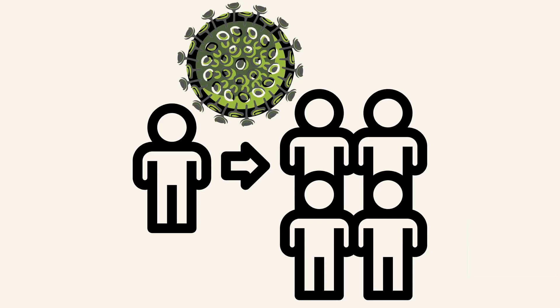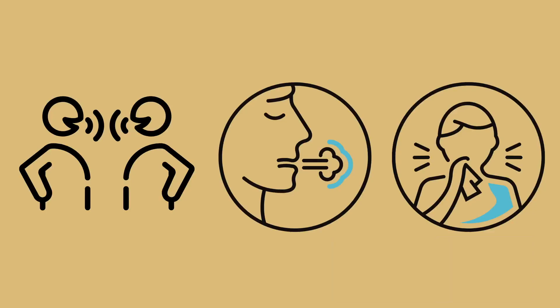Studies have shown that some people with coronavirus never have any symptoms and can spread the virus to others without knowing, and even people who do develop symptoms can spread the virus to others before they feel sick. The virus is spread when people are interacting close to each other through speaking, coughing, or sneezing.